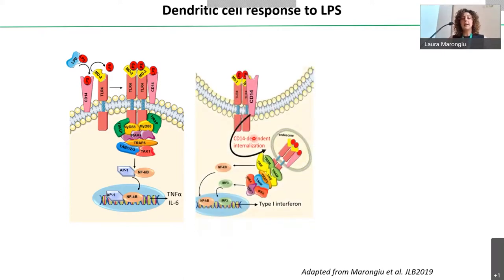Then the entire receptor complex is internalized and relocalized into the endosome — a process completely CD14-dependent. From the endosome, a second signaling pathway occurs, relying on activation of the TRAM and TRIF adapter proteins, leading to activation of IRF3 and production of type 1 interferon. These are two distinct signaling pathways that induce the production of different inflammatory mediators.